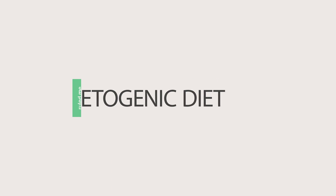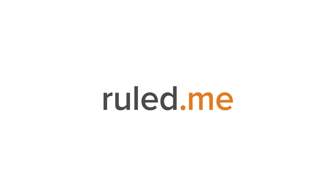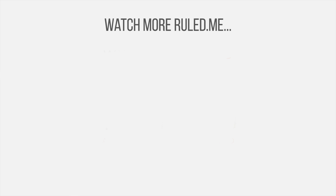Be sure to take a look at our other videos to learn more about all things keto. We'll see you next time.